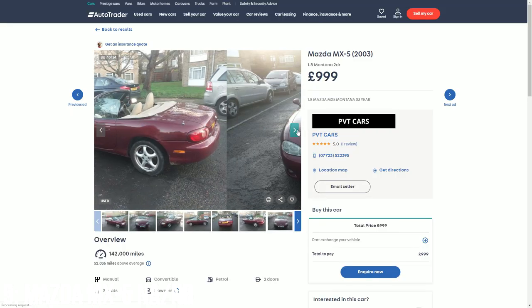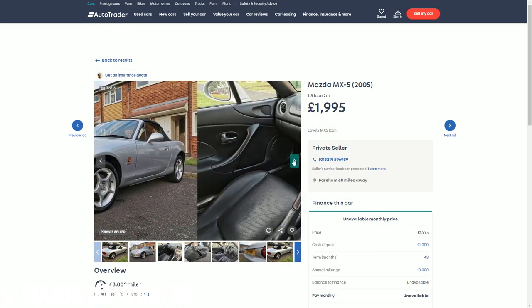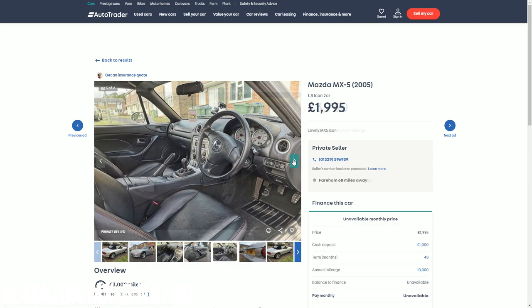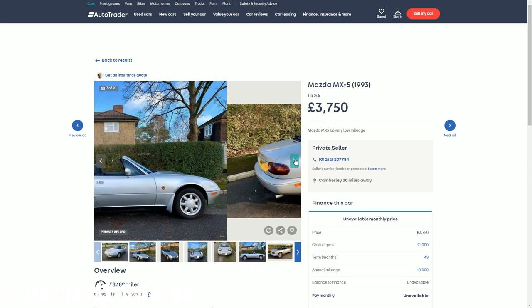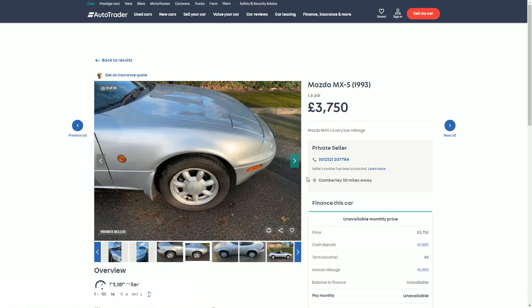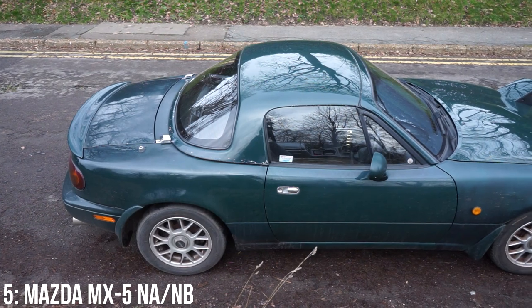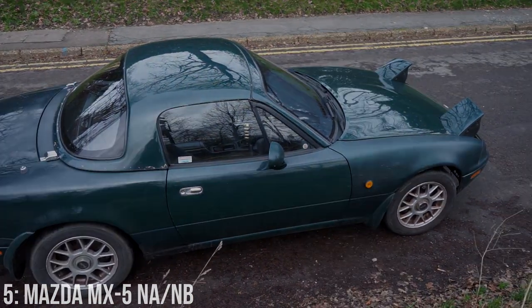NBs are the cheaper of the two, starting at well under £1,000 for rust buckets, but I'd expect to spend between £1,000 to £1,500 to get one in decent condition. The NAs are starting to appreciate in value a little, so might be slightly more expensive, but I picked mine up for a grand on eBay with limited rust, so it is possible to get them cheap still. It really is an ideal car for track days and has the potential to get you into racing in the future.